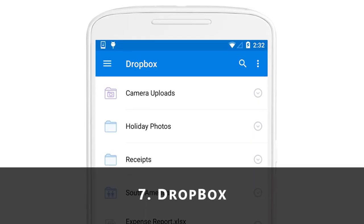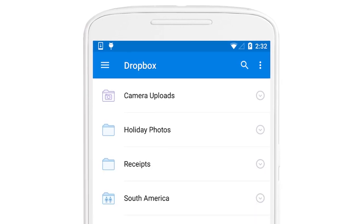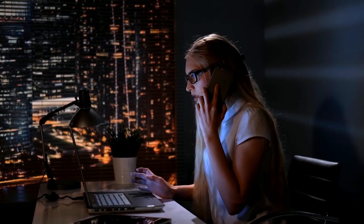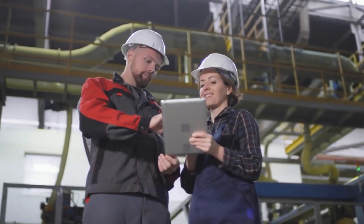7. Dropbox. Dropbox delivers instant connectivity and also enables the sharing of photos, documents and videos through the free cloud-based file storing service. With Dropbox, you can share files with your team easily without having to exchange emails all the time.